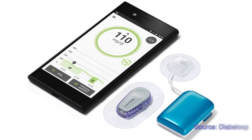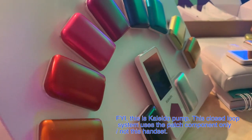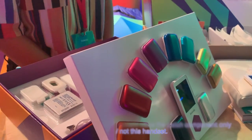Diabeloop launched a large clinical study to support its iController FG clearance, which is the first step into making the Diabeloop system available in the US. The iController classification is what Diabeloop is trying to achieve — it's essentially the brain behind a closed-loop system that decides how much more or less insulin to give you.